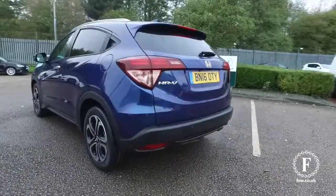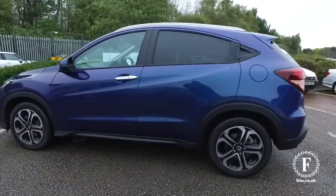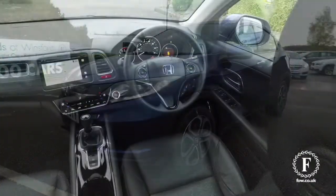It's a 1.6 diesel with manual gearbox, really engaging to drive, great spec. It's a Honda, so you know it's reliable, and about 68 mpg combined.